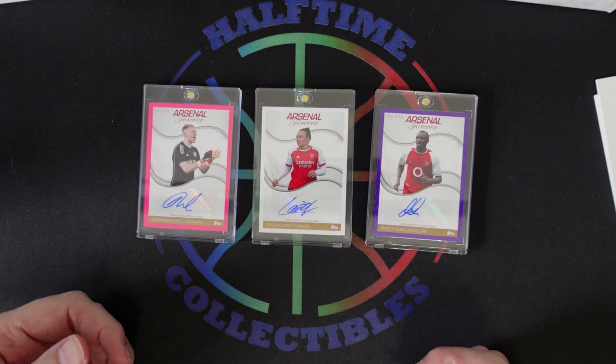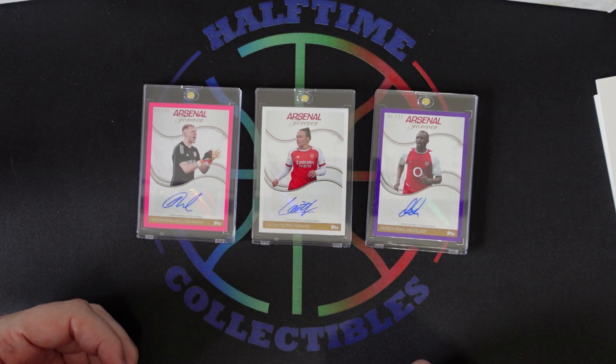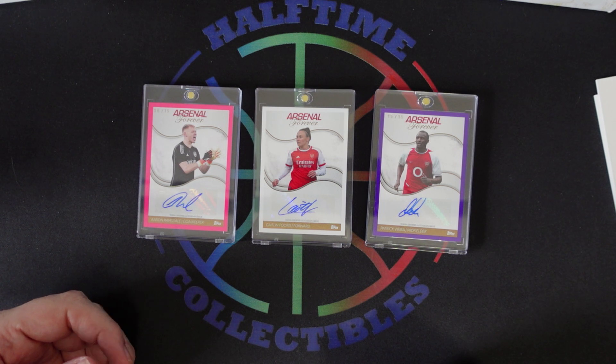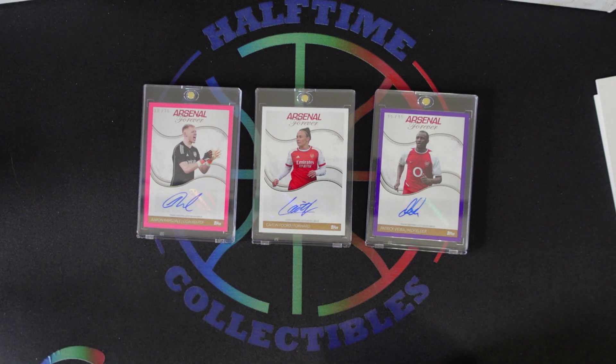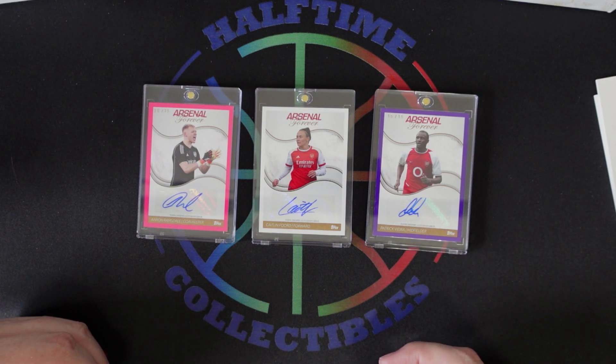There are some interesting hits you can get out of here. I don't really know if it's worth the price — even as an Arsenal fan, I don't know if this is really worth it at this point. If it was a little cheaper I'd probably recommend it, but at the price point it came out at I think it's a little high, especially since there are a few key players that aren't on the checklist. The cool thing is there are some really good legends — if you're looking for Arsenal legends like Vieira, like Thierry Henry, there's a lot there you can get.